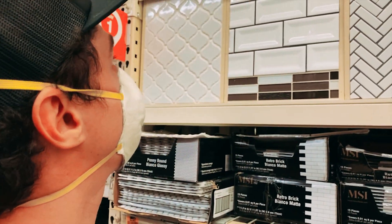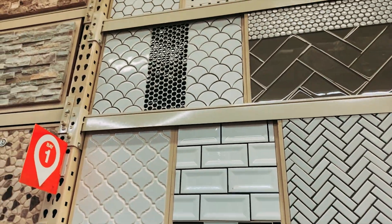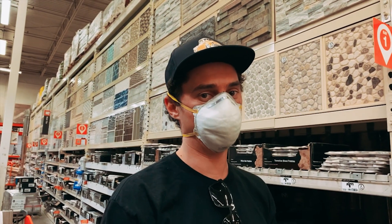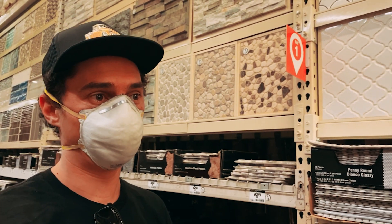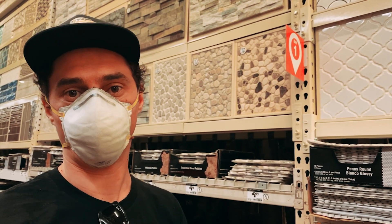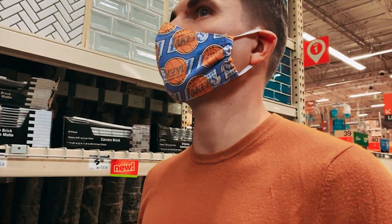Subway tile like this — either this type or something more, going all the way up. We're trying to do it black and white. Furniture, flooring, kitchen, and light fixtures will add some color. It makes it easier to establish this tile and go that way.